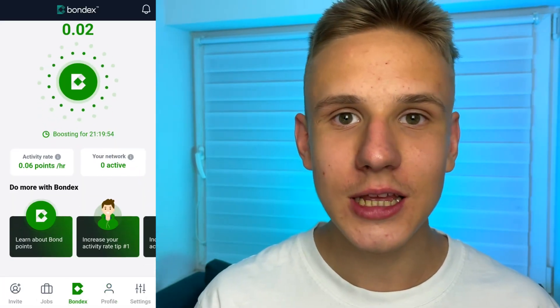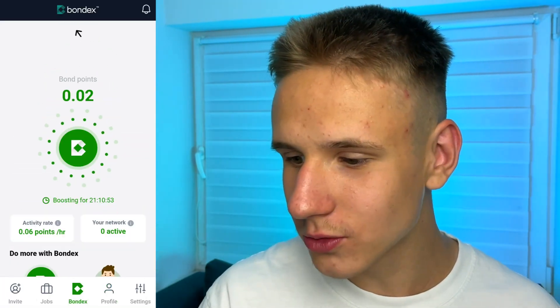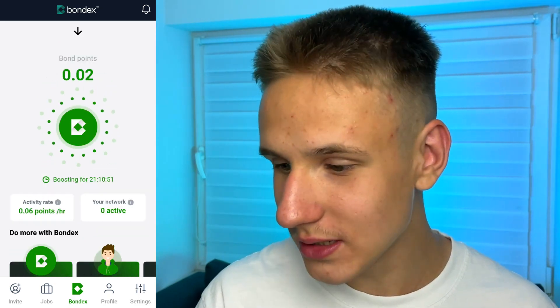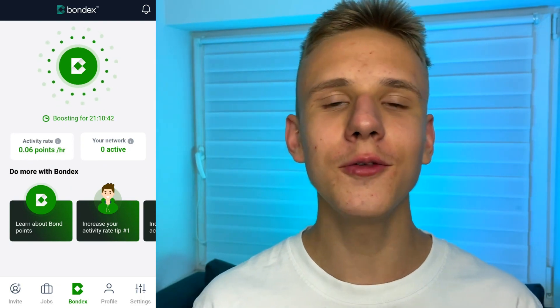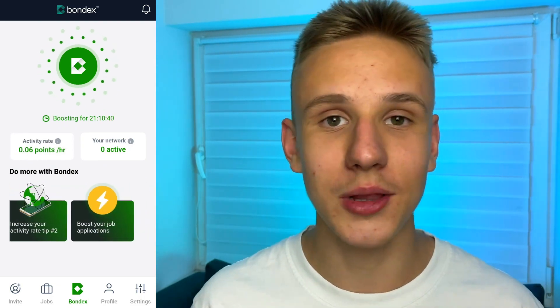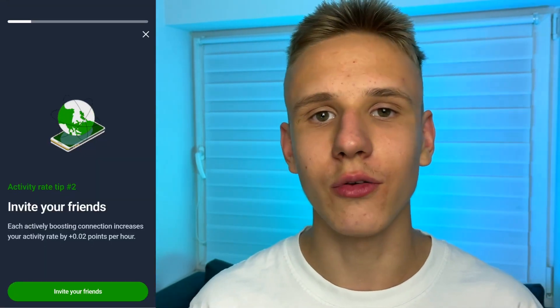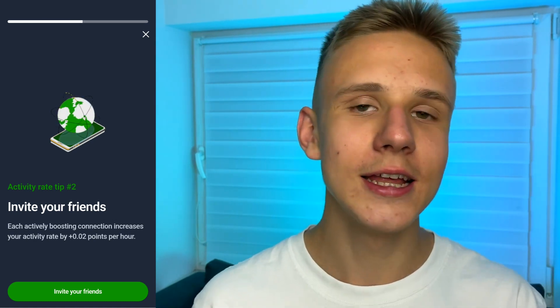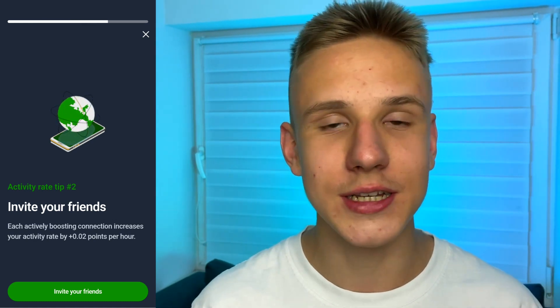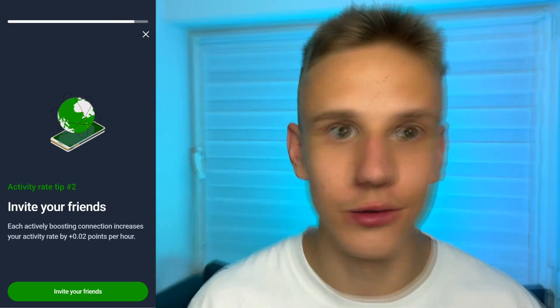Guys, as you can see, now my income per hour has grown to 0.06 points, which is 1.4 points every 24 hours. What's more, if you want to increase your income in this application, you can invite your friends, and for every friend invited you will get plus 0.02 points per every single hour, which is very cool.